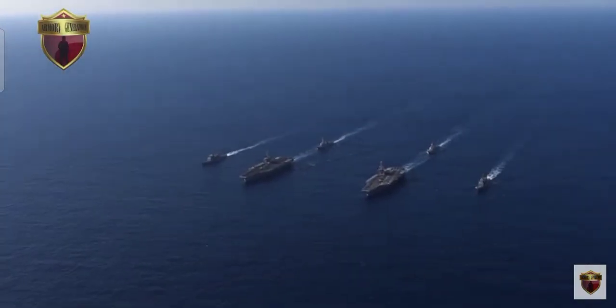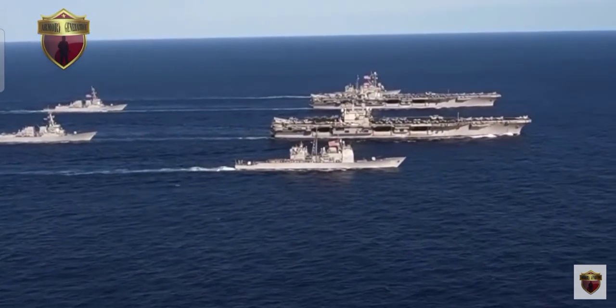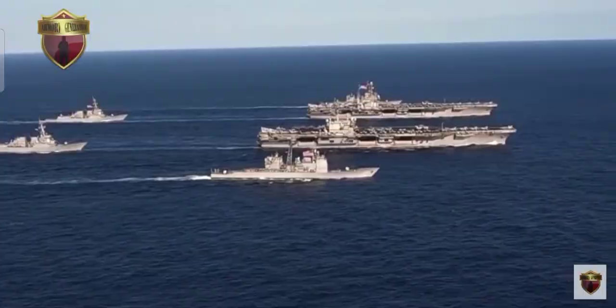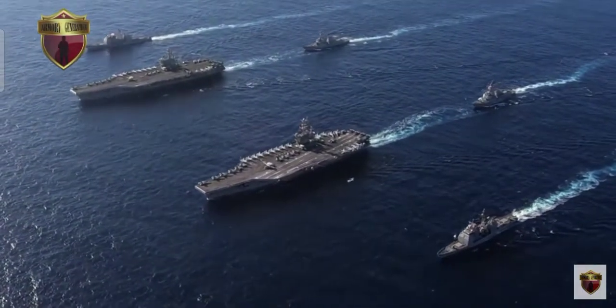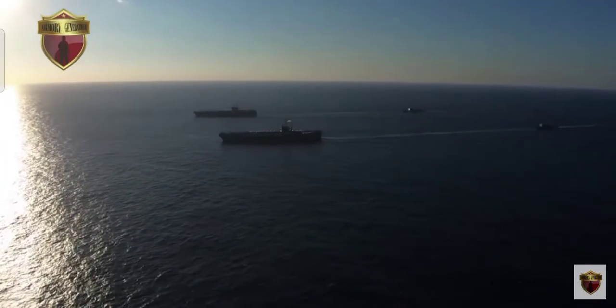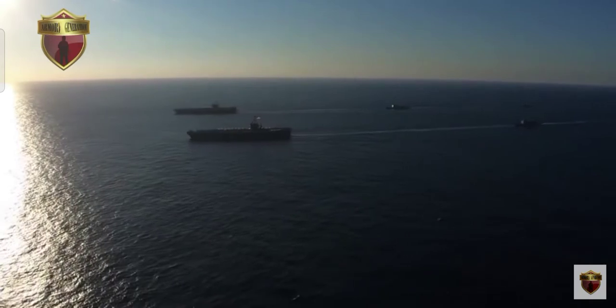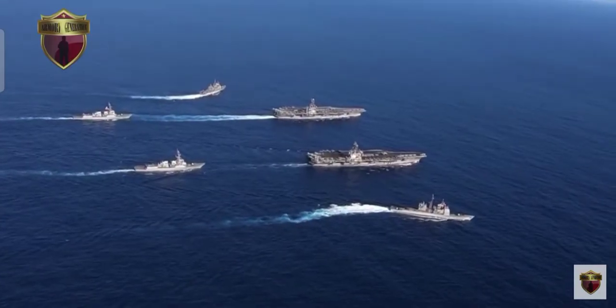The U.S. Navy has frequently sent spy vessels near China in recent years, but it is unusual to see so many of them present at the same time. An ocean survey ship mainly carries out missions like underwater terrain probing and hydrological surveying, and an ocean surveillance ship is usually responsible for the reconnaissance of underwater targets and the support of anti-submarine warfare, the SCSPI noted.